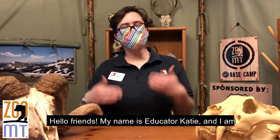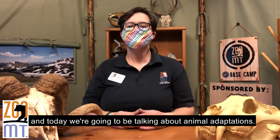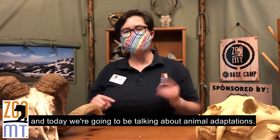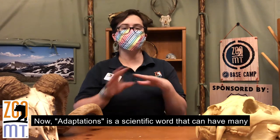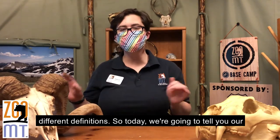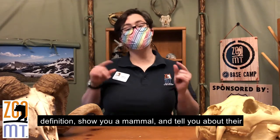Hello friends! My name is educator Katie and I'm the education coordinator here at Zoo Montana. Today we're going to be talking about animal adaptations. Adaptations is a scientific word that can have many different definitions, so today we're going to tell you our definition and show you a mammal and tell you about their adaptations.